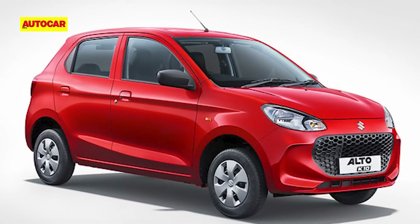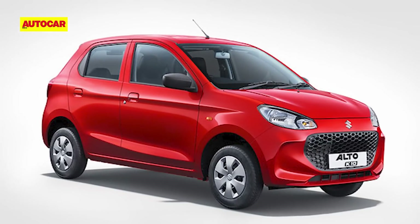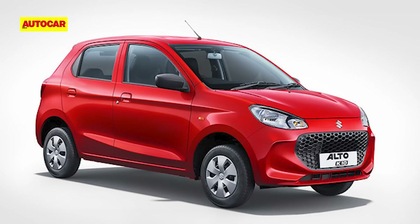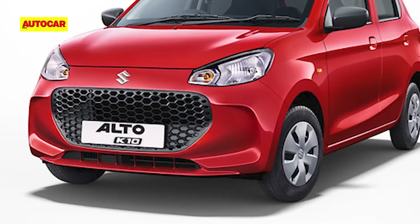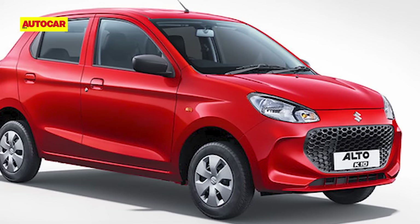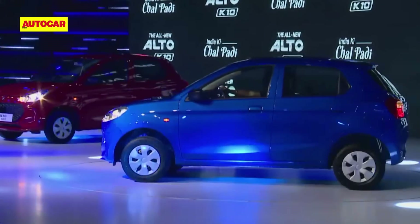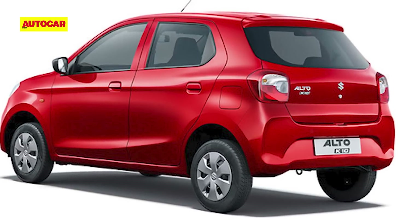The new Alto K10 is new right from under the skin, being the latest Maruti model to be built on Suzuki's Heartect platform. In size, however, it's near identical to the old Alto K10 that was last on sale two years ago. The basic shape is a conventional hatchback and the styling is sweet. A large grille occupies prime real estate up front with simple headlights atop. You'll find smooth lines at the sides, though it's the 13-inch wheels that you'll make note of — they do appear small even for this size of car. There's nothing out of the ordinary at the back, with a neat and tidy tail end.